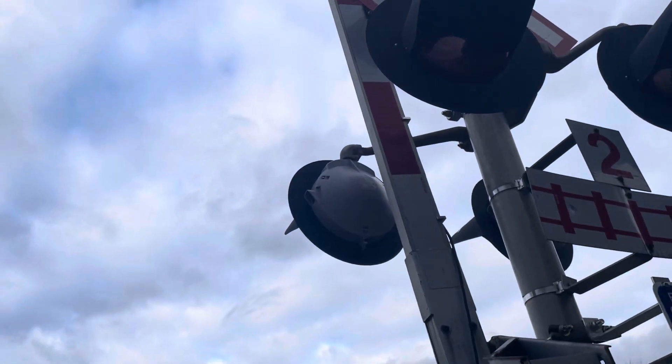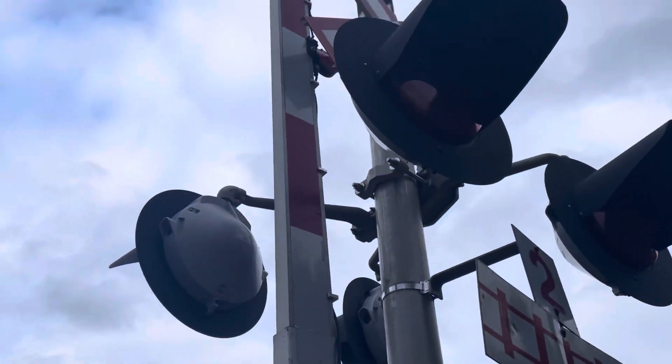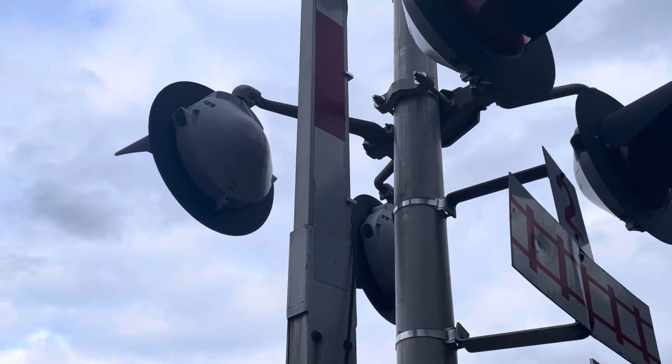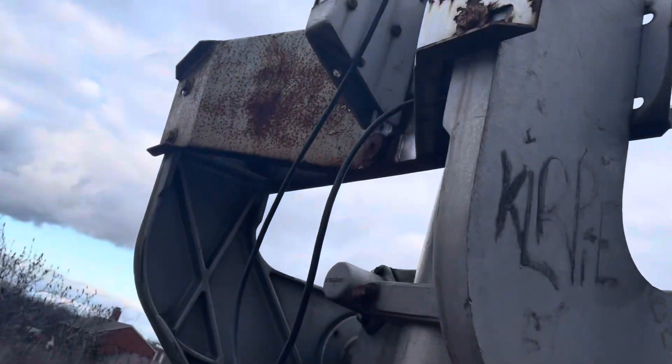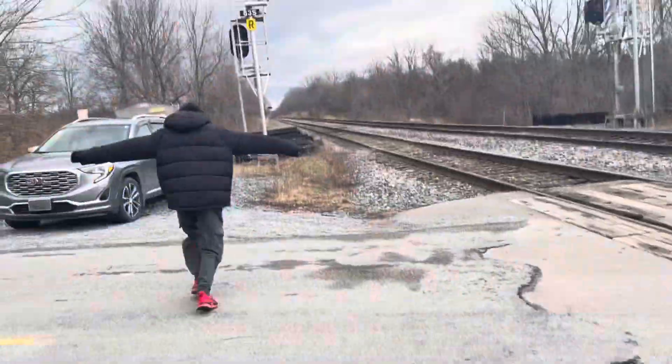I think those are Reiko gate lights — yes, I do believe so. We have to go, so I have to wrap up now. We'll see you in the next video.